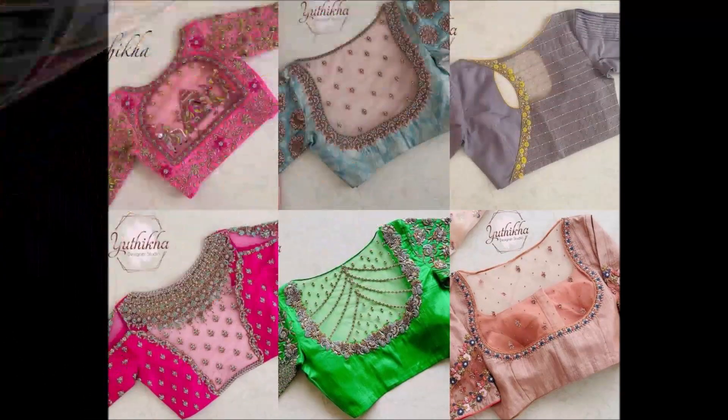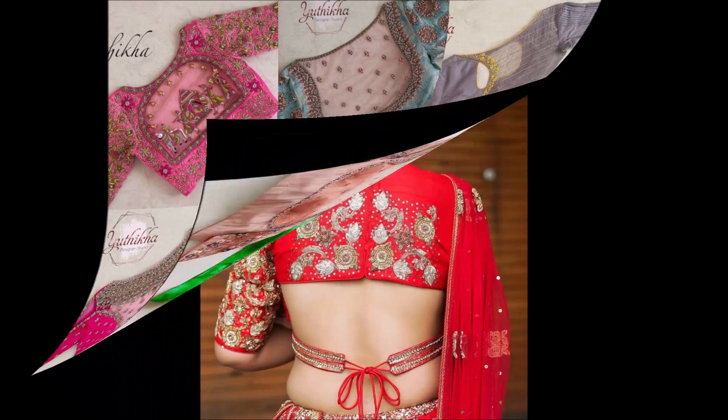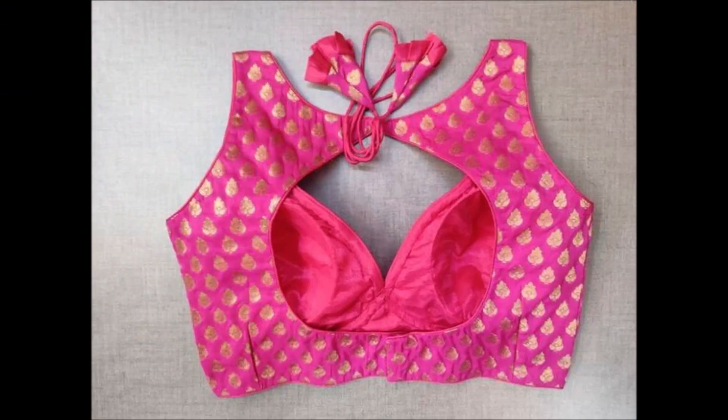Friends, we have collected this beautiful blouse from different open source websites. If you guys like this beautiful blouse design, please like, share and give some comment, and also subscribe to our Today Fashion YouTube channel and become a member of the Today Fashion family.